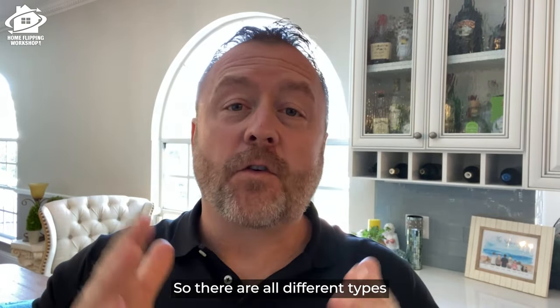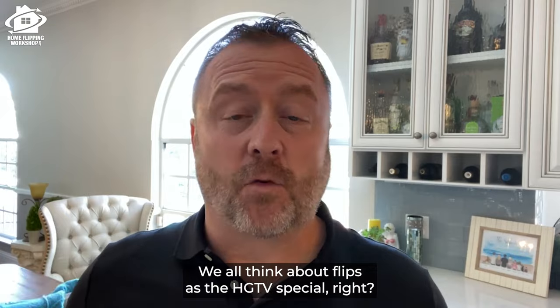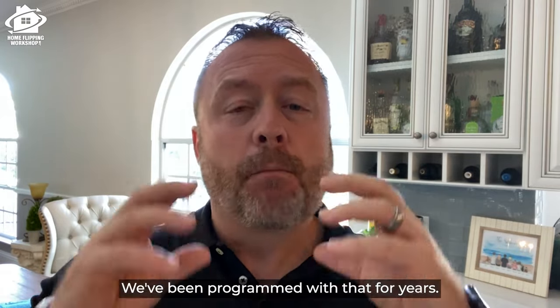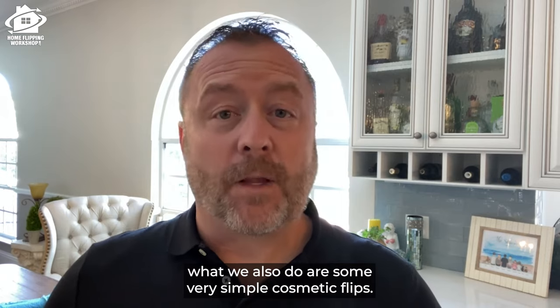There are all different types of flips and people aren't always aware of that. We all think about flips as the HGTV special — the ones where we buy an ugly house, fix it up, and sell it. We've been programmed with that for years. And while we've done hundreds and hundreds of those, what we also do are some very simple cosmetic flips.